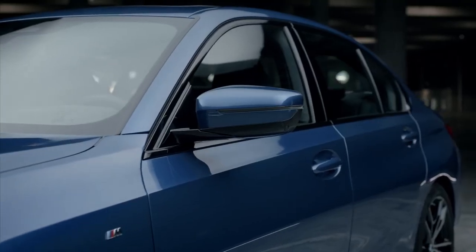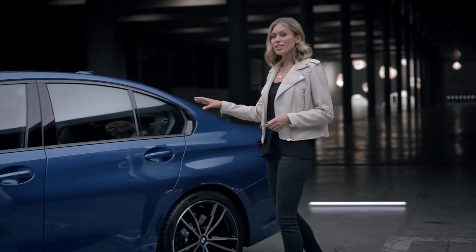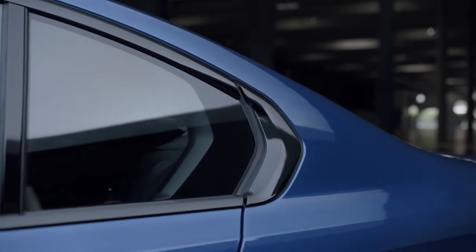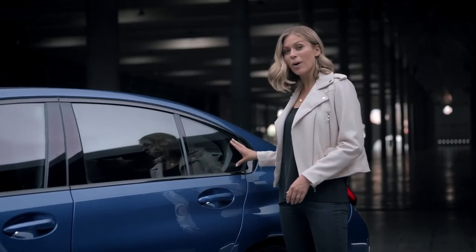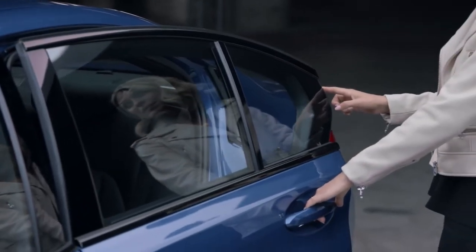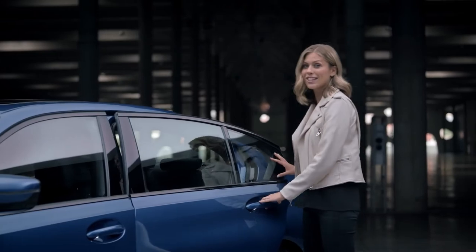From the side, the new 3 Series is agile and yet compact. The reinterpretation of the Hoffmeister kink is another important feature of the design language. It's now a fixed part of the C pillar with a freely suspended glass edge in the door, giving it a more modern high-tech touch.